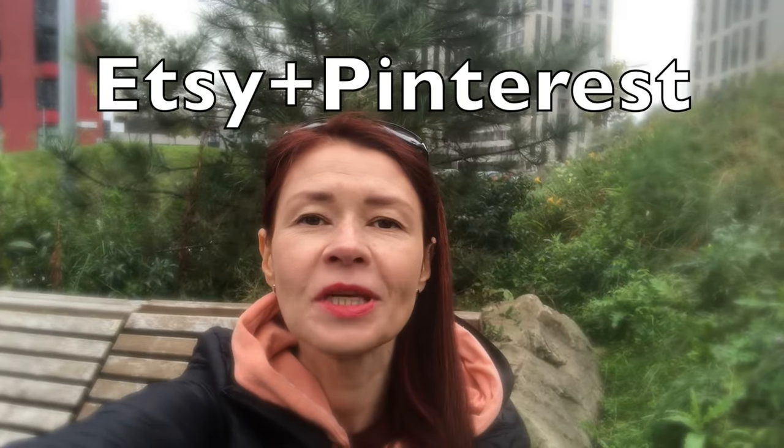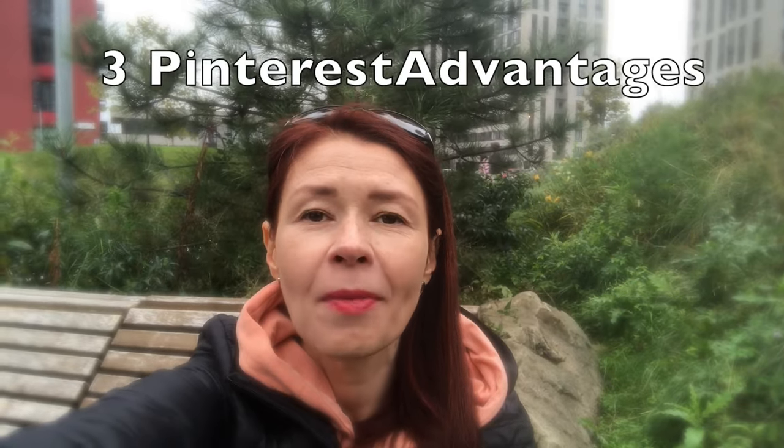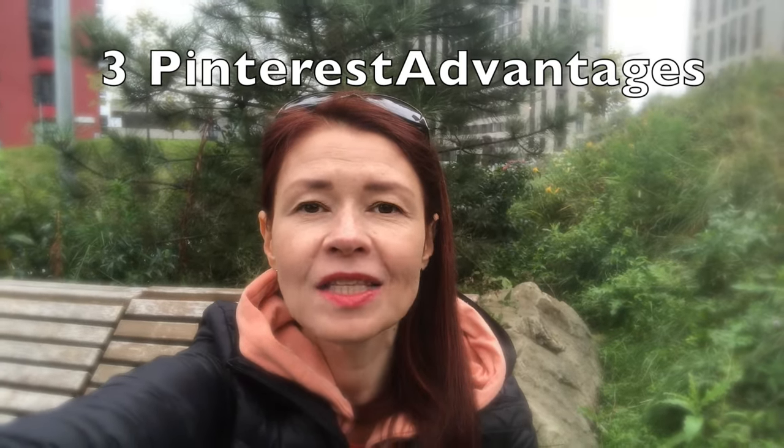Pinterest. How can Pinterest help Etsy sellers sell more during high season and sales season? Three main Pinterest advantages. Hi guys, this is Svetlana Prokhorivska, Etsy shop YouTube channel How to Sell Crafts. Let's move to Pinterest.